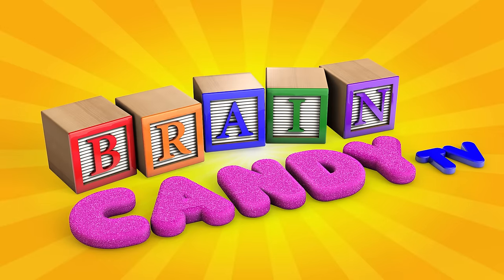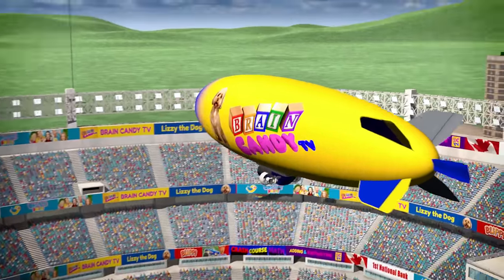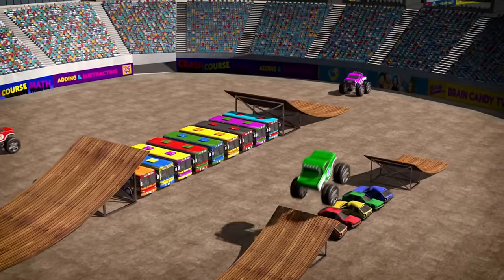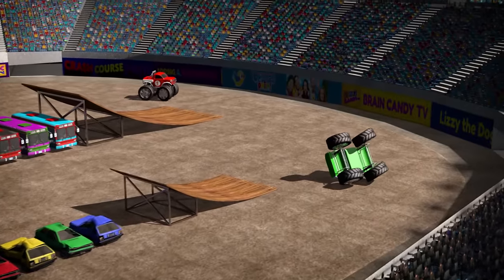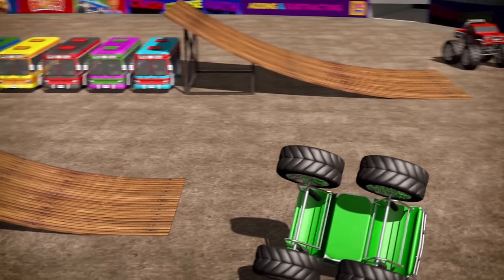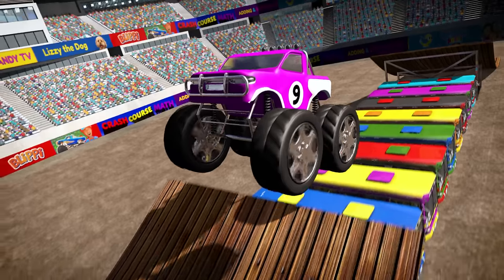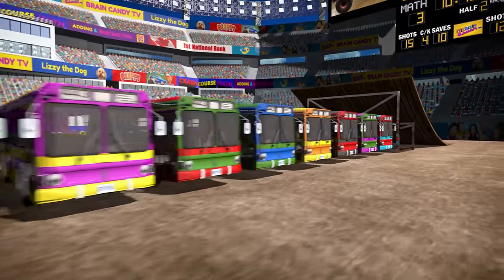It's time for some more stunt jumping monster trucks, and this time we'll learn about subtracting! Let's go! Hey there Brainiacs! Welcome back to Crash Course Stadium! Are you ready to learn some more math with our awesome, super-duper stunt jumping monster trucks? Oh no, I think our jumps are a bit too big for these new beginner trucks! I think we'd better take away some of the buses to make things easier! Last time we learned about adding, and ended with our super-star truck jumping nine whole buses! Today we're going to learn about subtracting two numbers to get a smaller number!